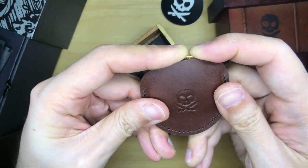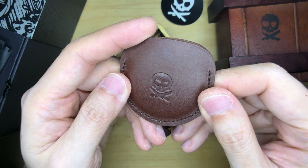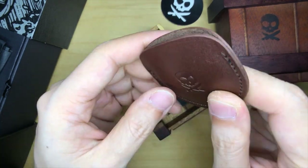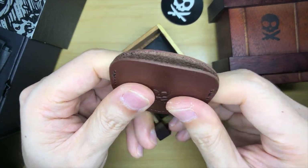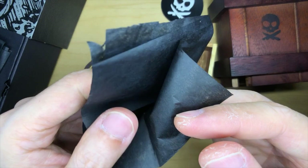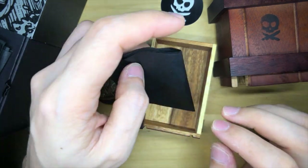The coin sits perfectly in the leather sheath — that is a perfect fit. How cool is that? If you carry this in your pocket, the leather is gonna wear out and get a nice patina right there. That's gonna be so beautiful, and it's gonna kind of just hug the coin even better after you use it. Something's telling me there might be some kind of a hidden message — do you think there's a hidden message on the bottom of the main box?